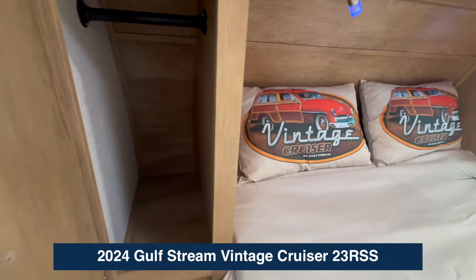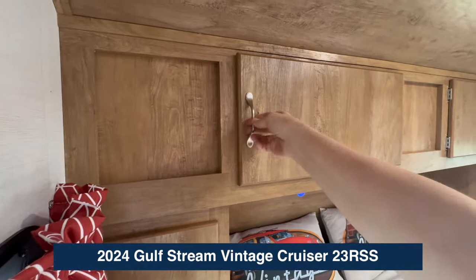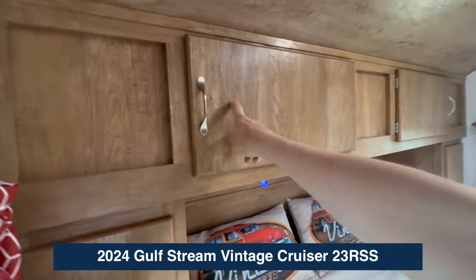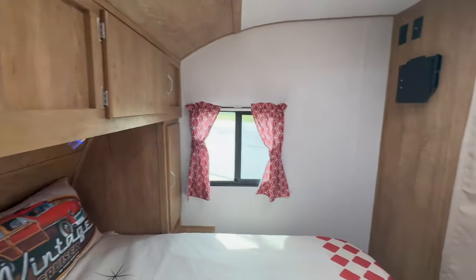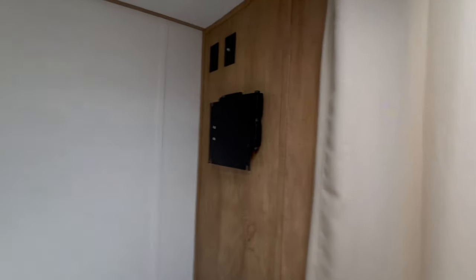You've got hanging wardrobe, plenty for shirts. And I just want to say how much I like this idea — so many times these overhead bins open from the inside out, but on this camper they open from the side to the center, so both sides have their own and it's easy to get to. Little curtains, even more modern conveniences. A big TV backer here with plenty of room to run cable.